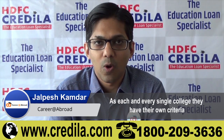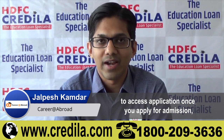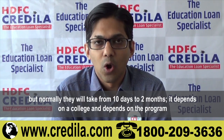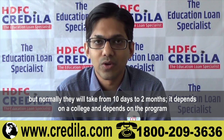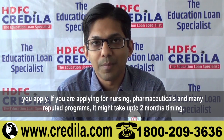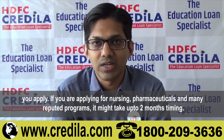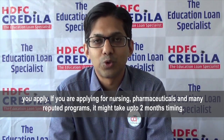Each and every college has their own criteria to assess applications once you apply for admission. Normally they will take from 10 days to two months, depending on the college and the program you applied for. If you applied for nursing, pharmaceuticals, or many other reputed programs, it might take up to two months.